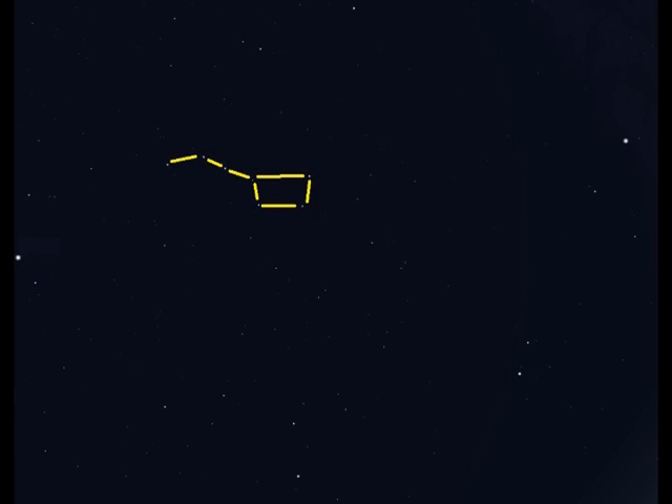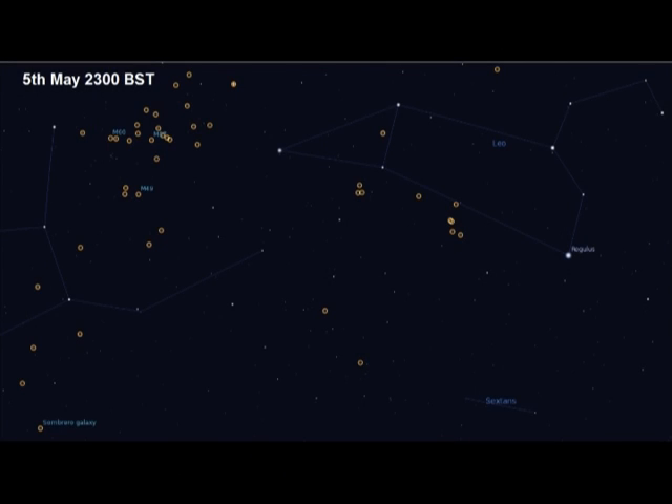We'll move back to the Plough again, and this time work our way down from the back legs of Ursa Major to a backwards question mark group of stars known as the Sickle, in the constellation of Leo — a crouching lion. This area is very rich in galaxies. We have Leo to the right and Virgo to the left — this is known as the Virgo cluster of galaxies. Each one of these circles is actually a galaxy. We have the Sombrero galaxy at the bottom left, and about a third of the way along at the top there's a circle with a cross, which is a cluster of stars rather than a galaxy.